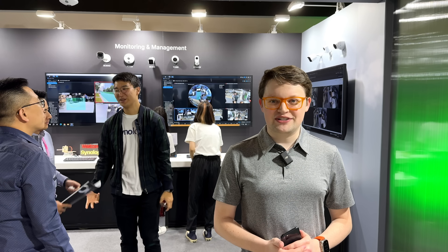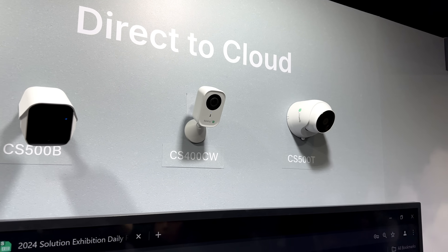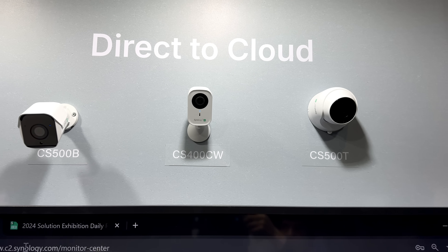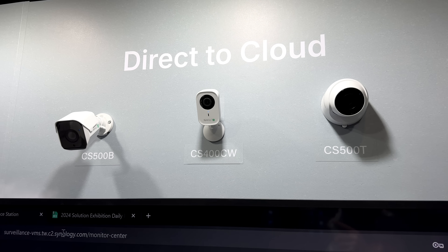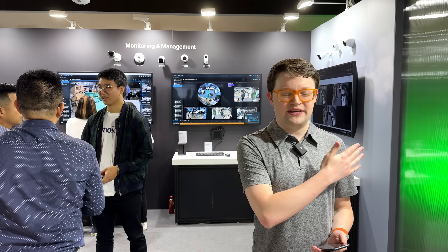There's no word yet on final pricing, and I haven't gotten a chance to take these home and review them — we're just seeing them for the first time here. But I think there's a really good chance these could provide one of the best balances between value, data security, and data ownership in this space. They could easily become a top contender for my go-to recommendations for home or small business surveillance. If you want to see a review when they're released, definitely let me know in the comments.